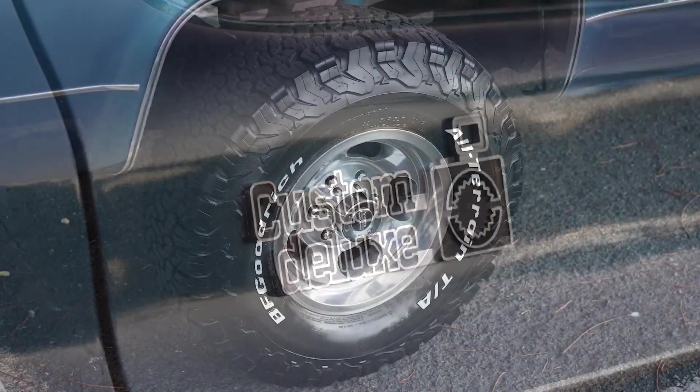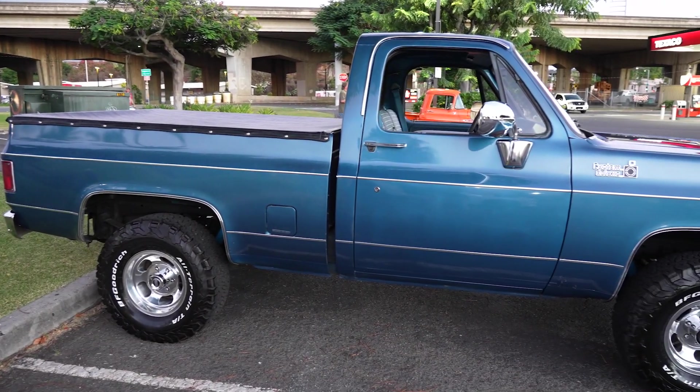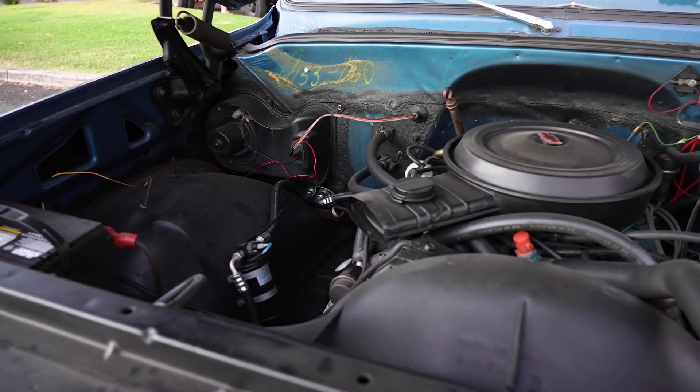I typically drive it probably three to four times a week. I definitely get compliments — it looks nice, and of course typically these trucks have lots of rust, but this one has very little rust on it. Mostly just around the tailgate hinges there's a little bit of rust, but for the most part it's all rust free.